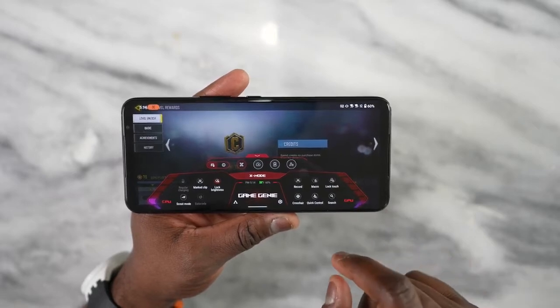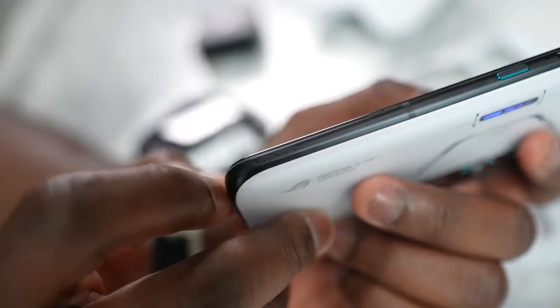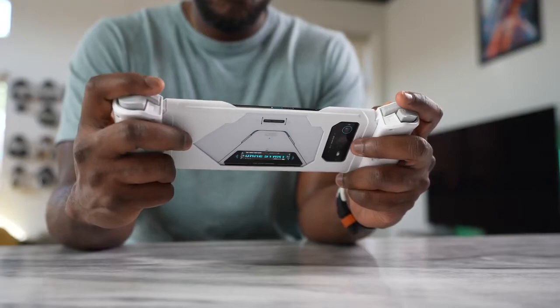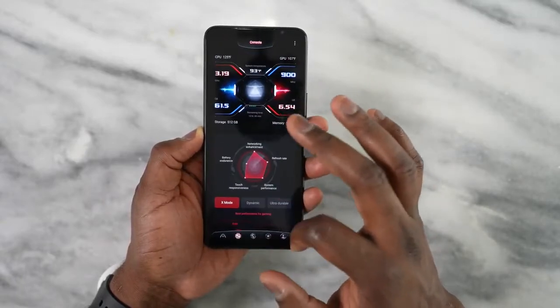I have different customized air triggers for different games. For Call of Duty I have air triggers customized specifically for that game. I also have air triggers customized for the cooler and for the ROG Kunai 3 gamepad. It is so customizable — you can customize for the ultrasonic buttons, for your cooler buttons, and you also have the ability to view your game stats while playing. So much functionality built in — very impressive.